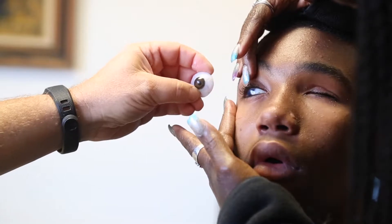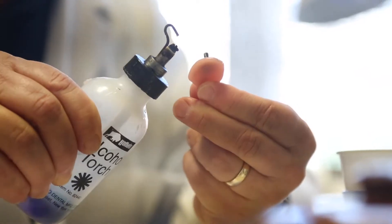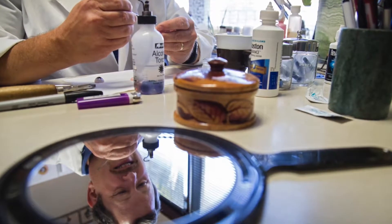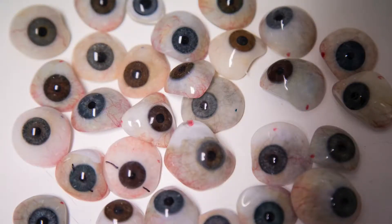I make and fit prosthetic eyes, which are also called artificial eyes or false eyes. Well, it's definitely a mixture of art and science and helping people. I think that is one of the things that makes it a great job.